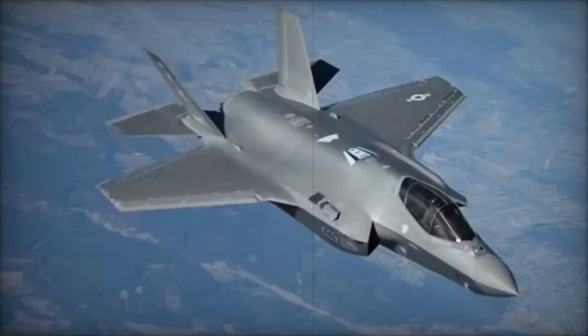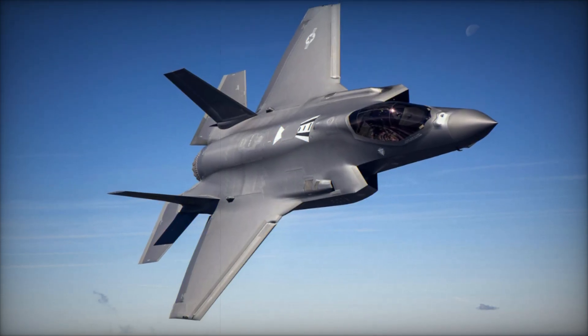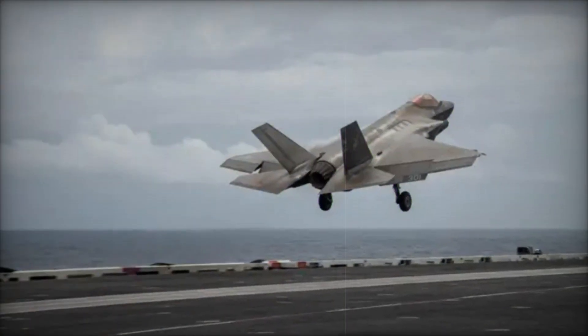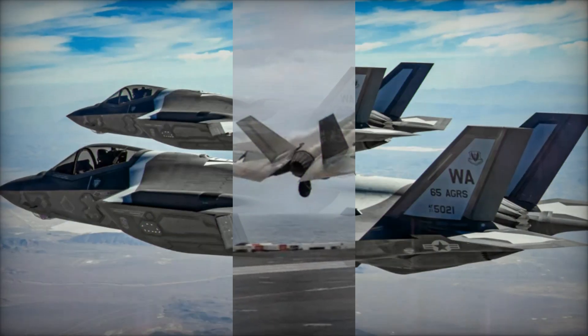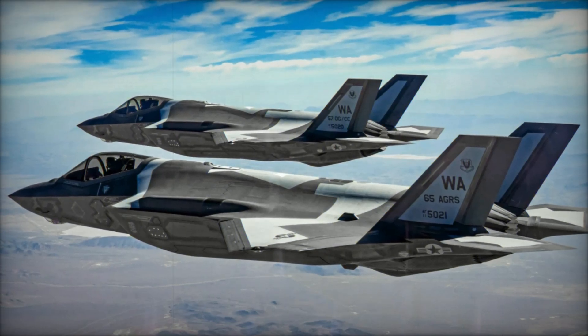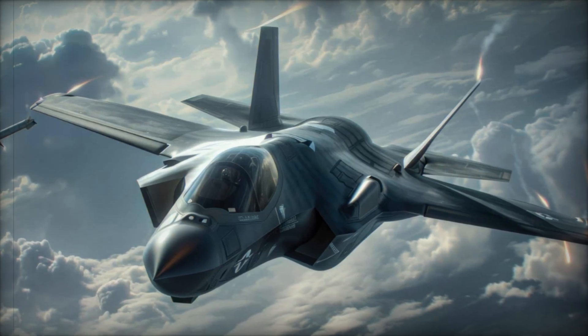The F-35I is designed with cutting-edge technology, such as radar-absorbing coatings and advanced internal weapons bays, which significantly enhance its stealth capabilities. In the recent airstrike on Iranian targets, the F-35's stealth features proved critical. The jet's design allows it to penetrate enemy airspace undetected, even by advanced air defense systems like Iran's Russian-made S-300 missiles.